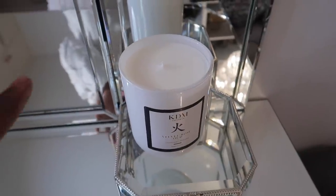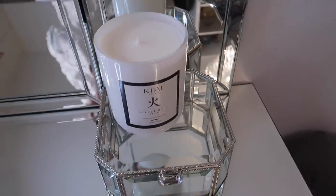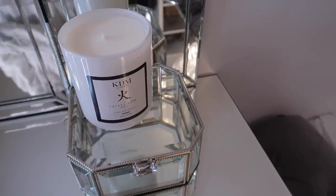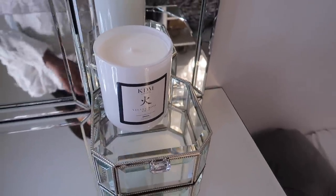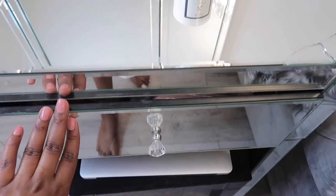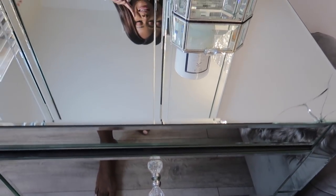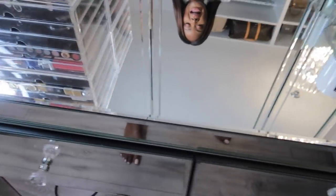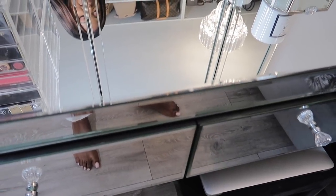I don't even want to light her up just yet because the scent is insane, guys. It's so beautiful. I'll leave the Instagram details down below so you can check it out — it's a black-owned business and I love it. Over here is a big fat mess where I keep all my makeup — you guys have already seen that in my makeup video, I'll link it above. And over here I keep all my skincare. We're not going to get into it because it's a big fat mess.